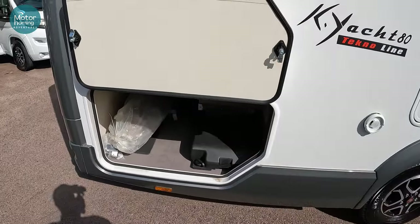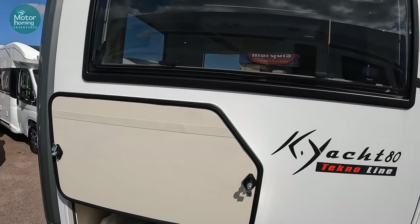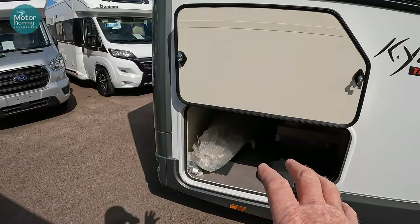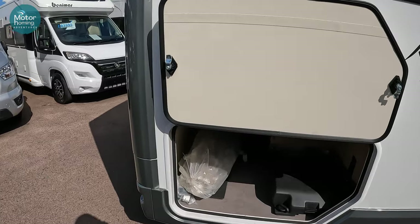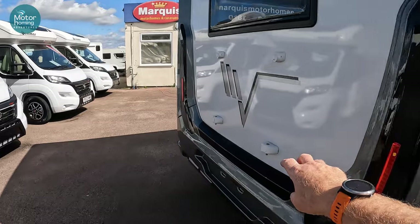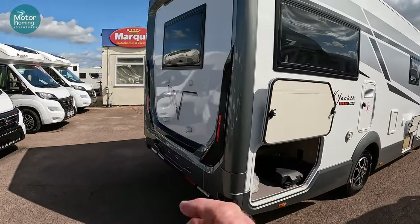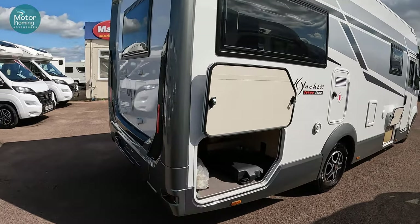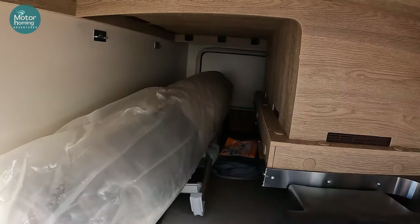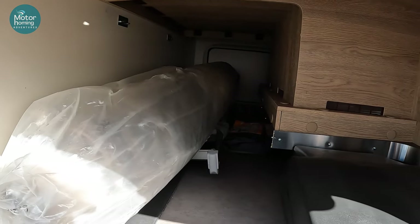You'd have to go to your gas supplier and try physically fitting a 13kg and a 6kg to see if you could carry that much in this particular K-Yacht 80 model. There's your exhaust for your Alde wet heating system, and we'll see the first bit of that heating system in the space at the back here. The garage doors are a very different configuration and smaller because above us here you've got the L-shaped lounge, as opposed to the 86 which had twin beds raised up. So you've lost a bit of garage space here.